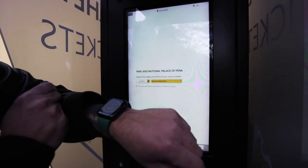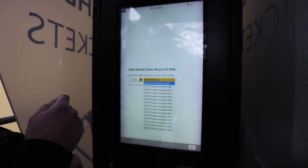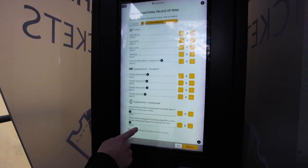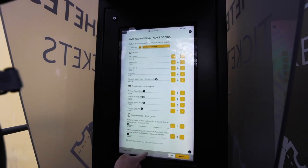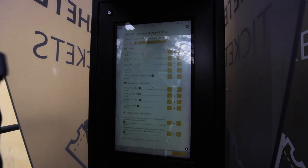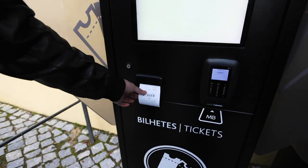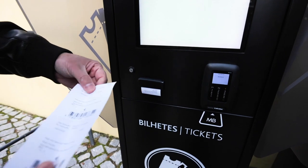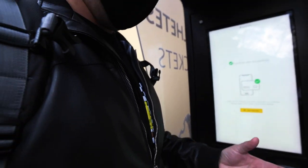The ticket is 14 euros. Tickets are done — let's go!